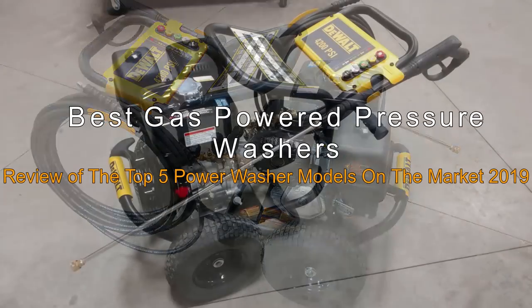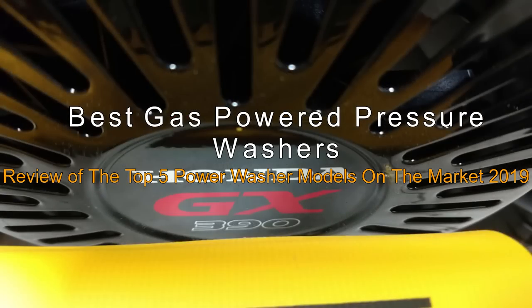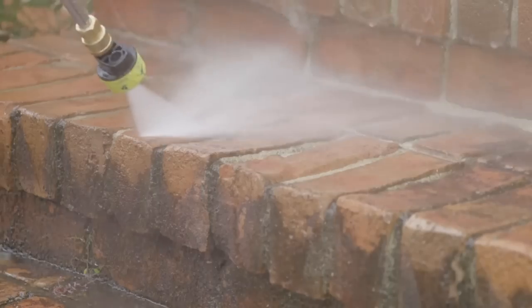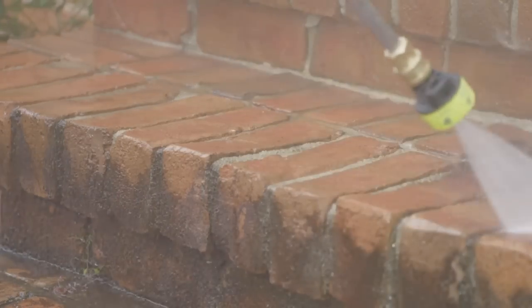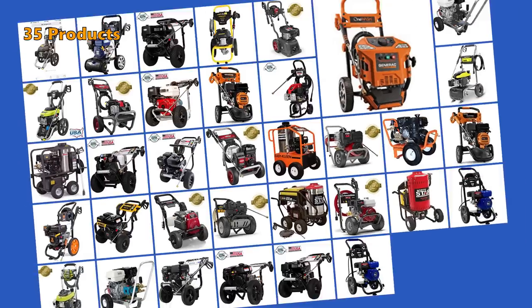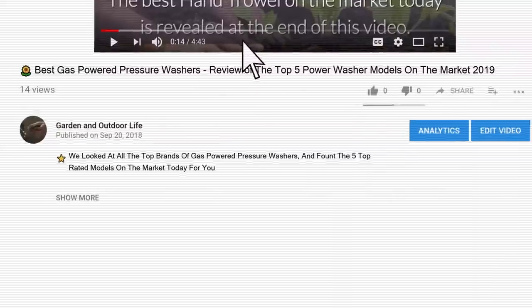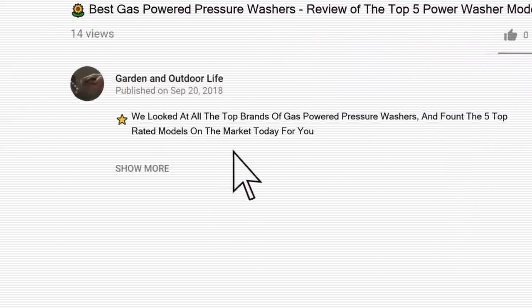Best Gas Powered Pressure Washers: Review of the Top 5 Power Washer Models on the Market in 2019. We looked at all the top brands of gas-powered pressure washers and found the 5 top-rated models on the market for you. To give you this top 5 review, we have looked at 35 products and analyzed 3,583 customer reviews. Price and product details can be found in the description below the video.